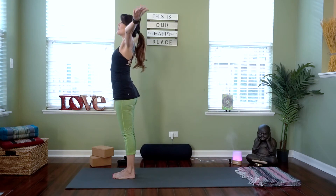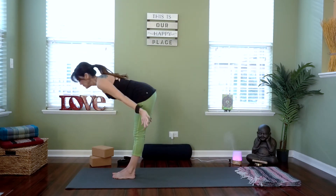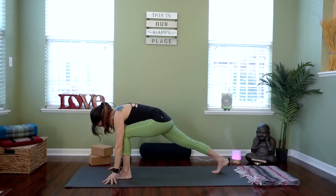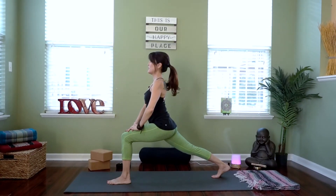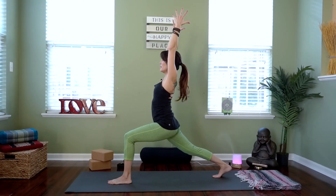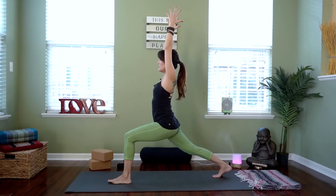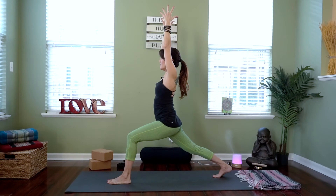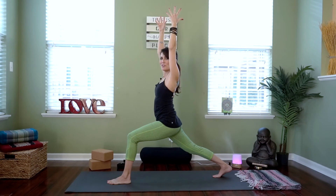Let's inhale, reach the arms back up, exhale, fold all the way down. This time the right leg steps back — big step back. Remember, we want about a hip-width distance between the feet for balance. Rise up, hands on the thighs, get settled, reach your arms up and back, open up through the front of the body. Finding that balance in the front foot with slow, steady breaths in and out. You can feel the strength we are creating in our bodies and our legs through this posture, and when we feel strong, we feel healthy, we feel confident.